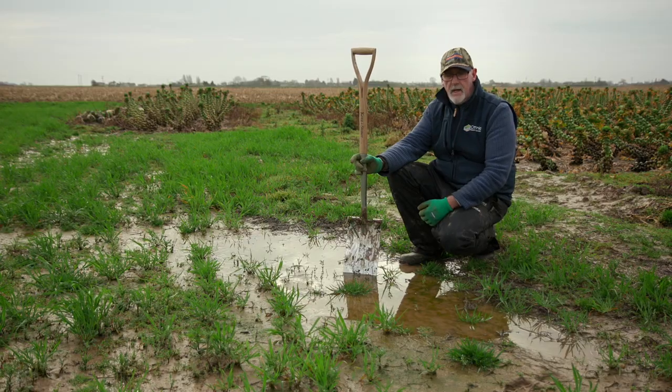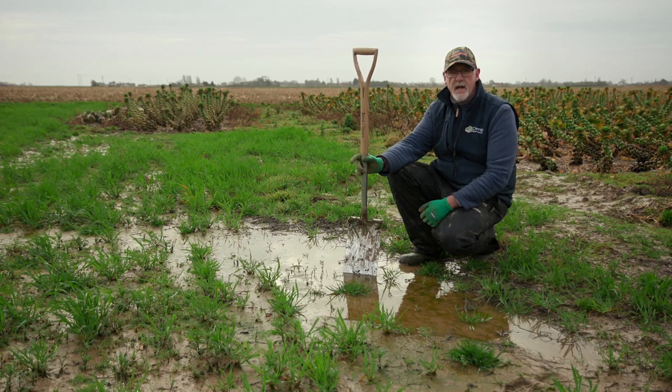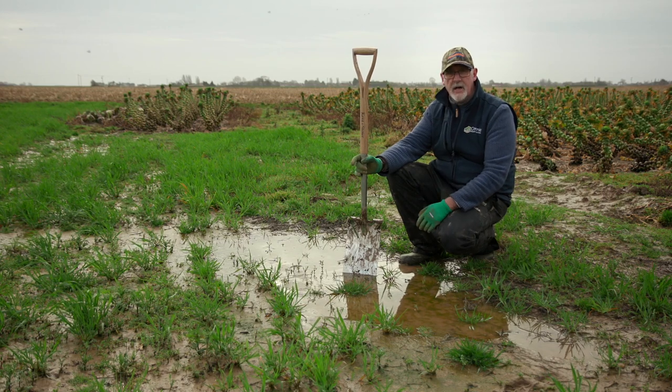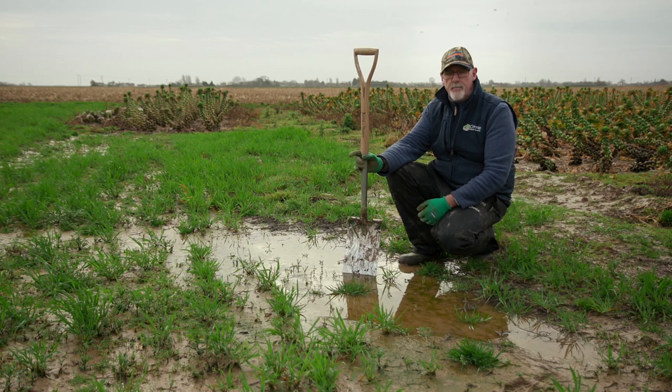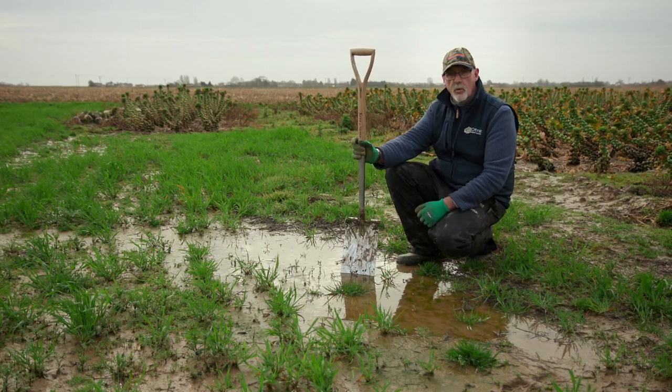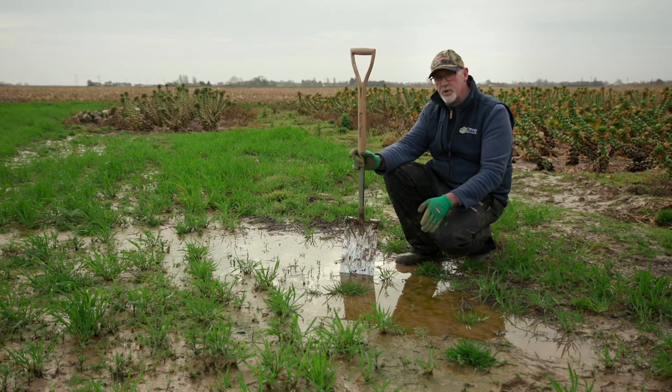We're going to look at several different scenarios in this series of videos — some really badly damaged fields and fields like the one in front of me where we've just got water ponding on the surface as an initial assessment. We're going to go through them field by field, situation by situation, using our spade as our key tool to investigate why this water is sitting here and what the best course of action would be. We want to build resilience into these soils that are going to be managed with the plough — given the cropping rotation there's little doubt about that — but how we can try and build resilience going forward so that when we get conditions like this again, which undoubtedly we will, these fields handle it in a much better way.